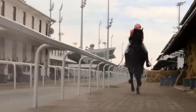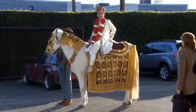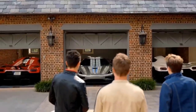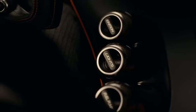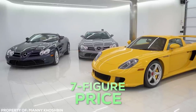Ever since humanity decided that drag racing with horses was kinda lame, we took to inventing something fast, robust, and not powered by carrots. Introducing the humble automobile. While some people just want a car that gets them from point A to point B, others prefer the finer things on four wheels — and when I say finer, I mean a 7-figure price tag kind of finer.